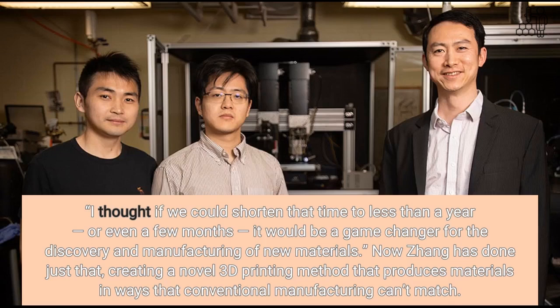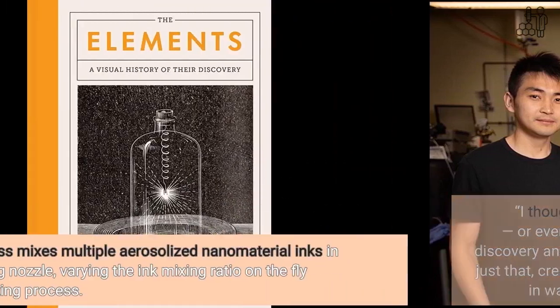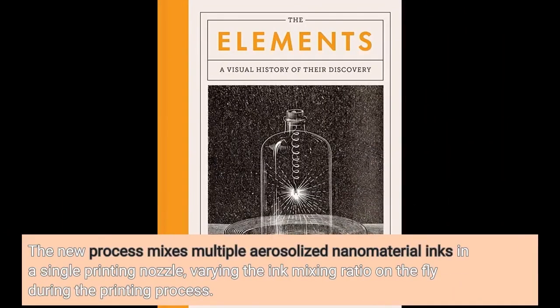Now Zhang has done just that, creating a novel 3D printing method that produces materials in ways that conventional manufacturing cannot. The new process mixes multiple aerosolized nanomaterial inks in a single printing nozzle, varying the ink mixing ratio on the fly during the printing process.